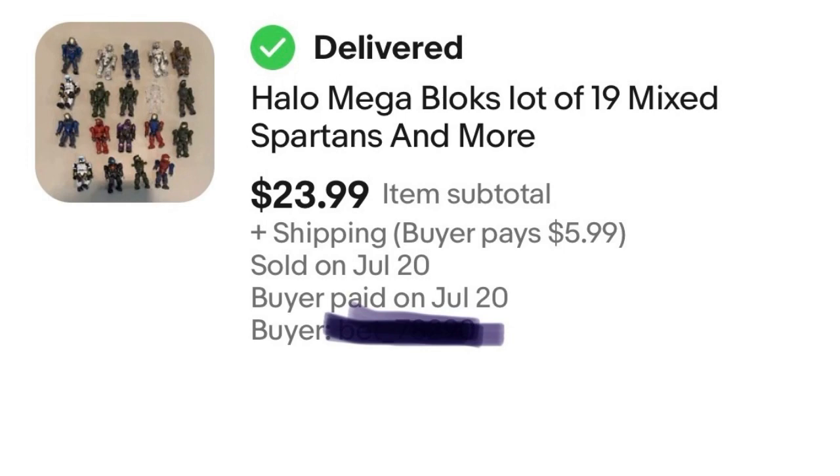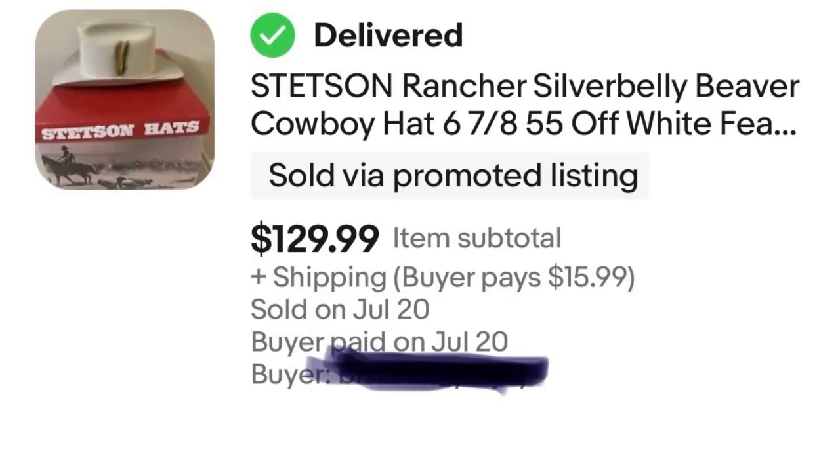Next we have a Stetson hat. If you can get a good deal on Stetson hats, you should always pick them up — they are fantastic sellers. I paid $25 for this hat at a garage sale and it sold for $129.99, leaving me $104 in profit.